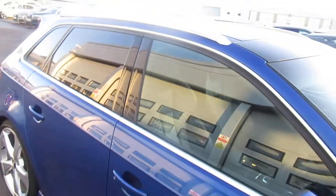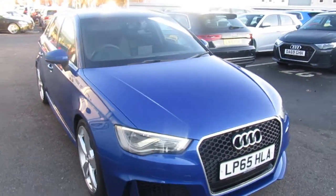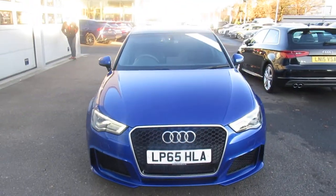Now if you'd like any more information on this RS3, please contact us here at Crow Audi on 01270 507070. Thank you for watching.